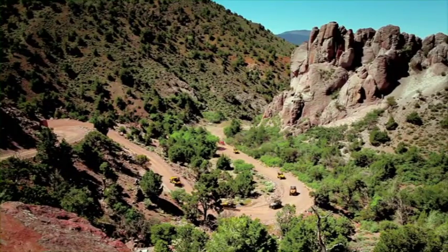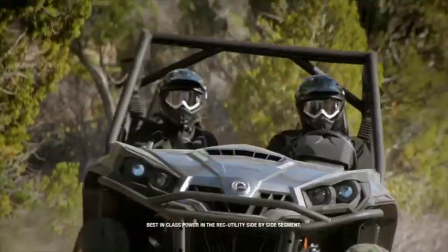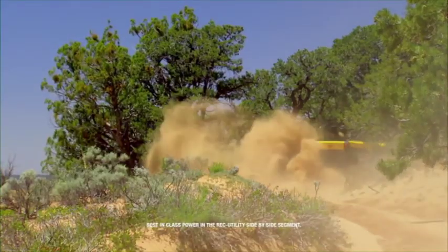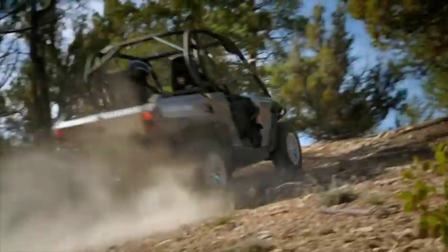Because out here, you want an engine you can count on. Can-Am ATVs and side-by-sides offer best-in-class horsepower and power-to-weight ratio while delivering superior fuel efficiency. They offer precise, manageable power in all types of terrain.